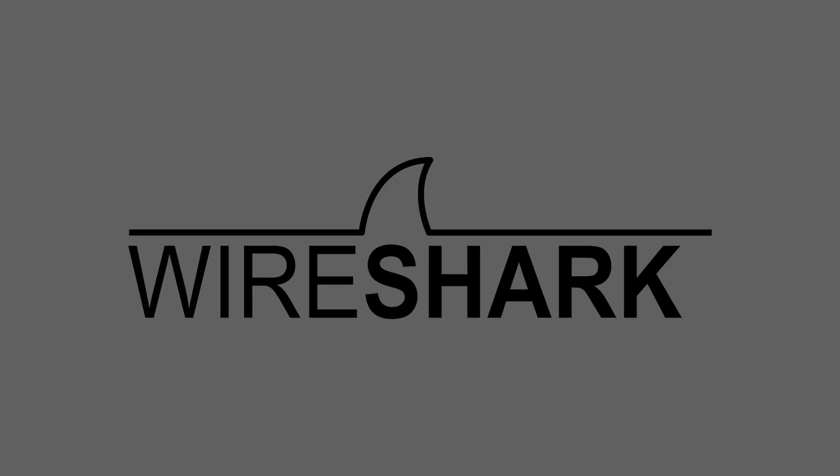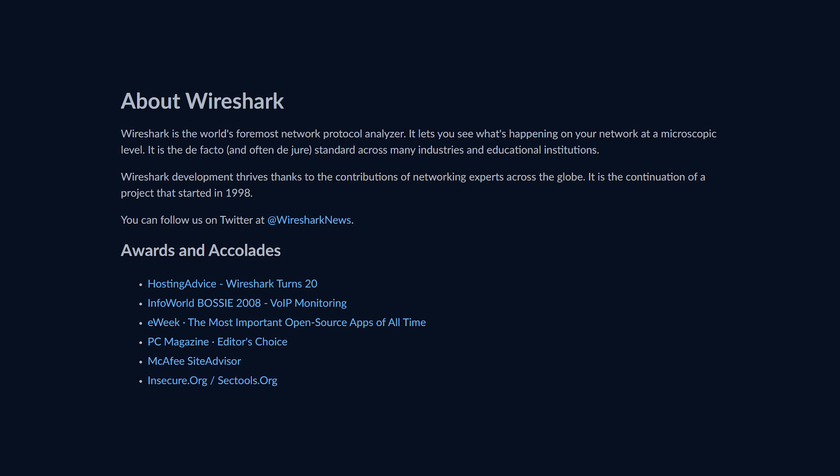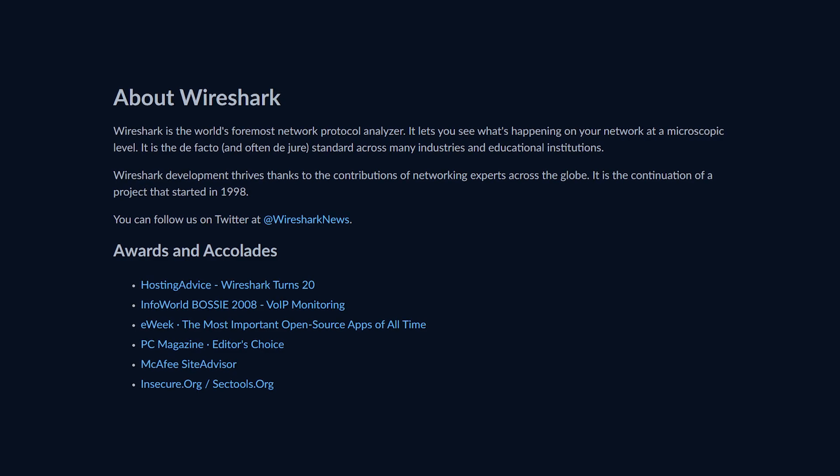Last, but certainly not least, we're giving a grant to Wireshark. Wireshark is a powerful and widely used open source network protocol analyzer that allows users to capture, inspect, and analyze network traffic in real time. It provides a deep level of visibility into what's happening on any network at a granular level. It captures a stream of live traffic from network interfaces and allows it to be analyzed with a really nice set of filtering mechanisms. Essentially, any kind of analysis you would want to run on network traffic is available through Wireshark.